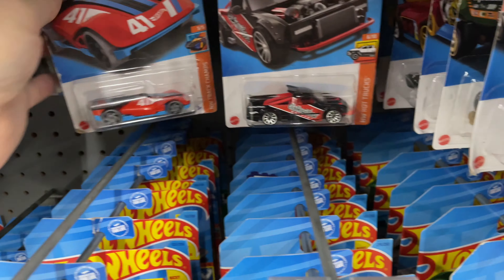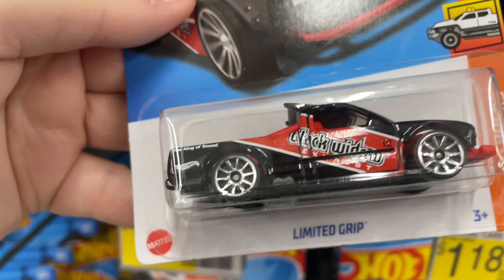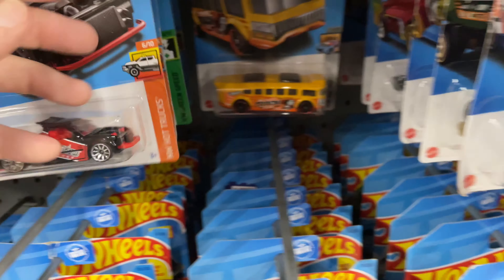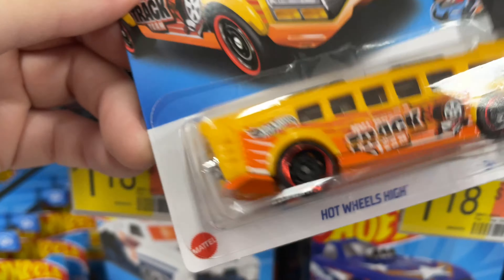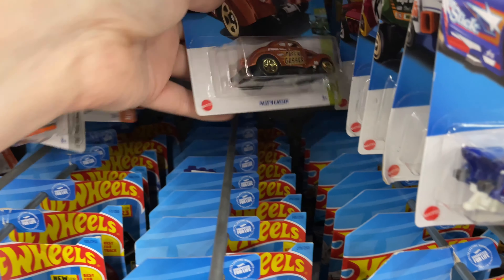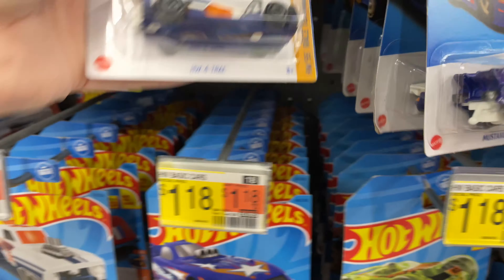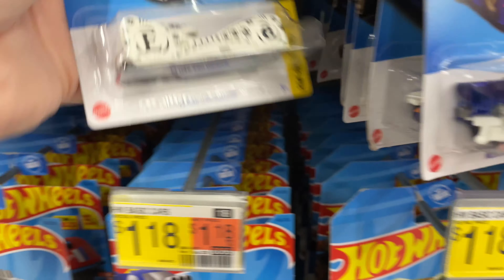Roger Dodger, Torque Terror. What else do we have? The Hot Wheeler — it goes out of focus there. That one is not gonna fit on there. I got that yellow one.